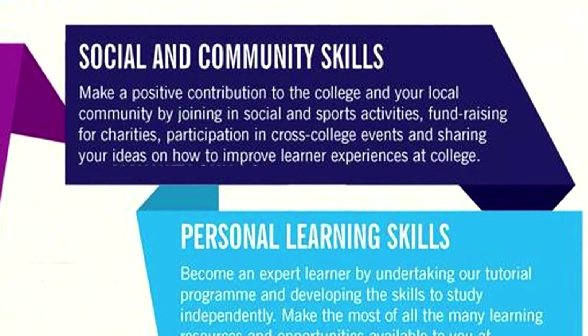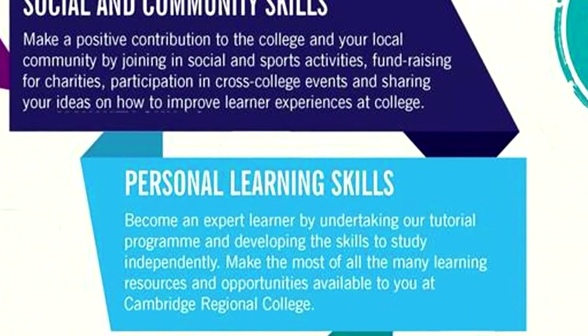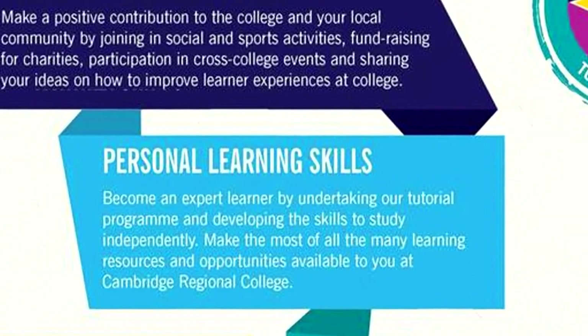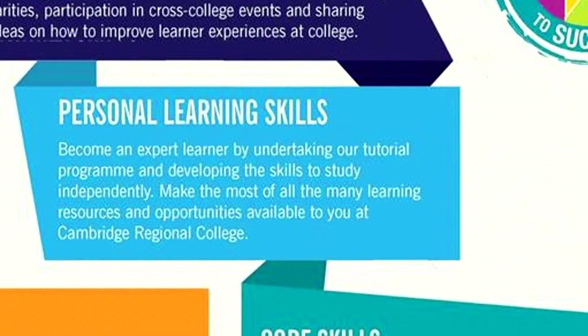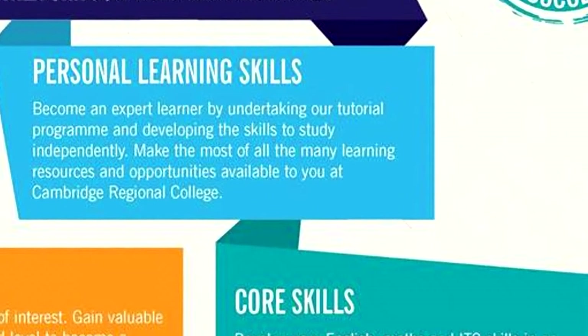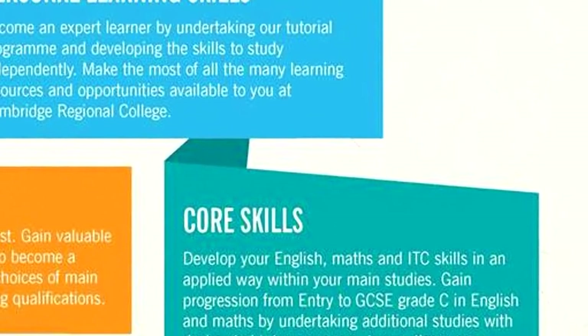We've talked this morning about being very qualification driven. But nowadays, learners are going to be going into employment and will have many different careers. Flexibility, creativity and innovation are the skills that are going to be king moving forward, and that's what we're focusing on.